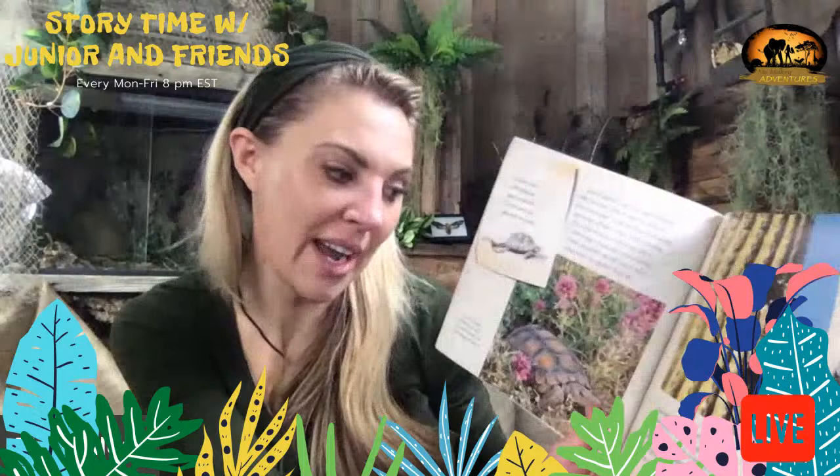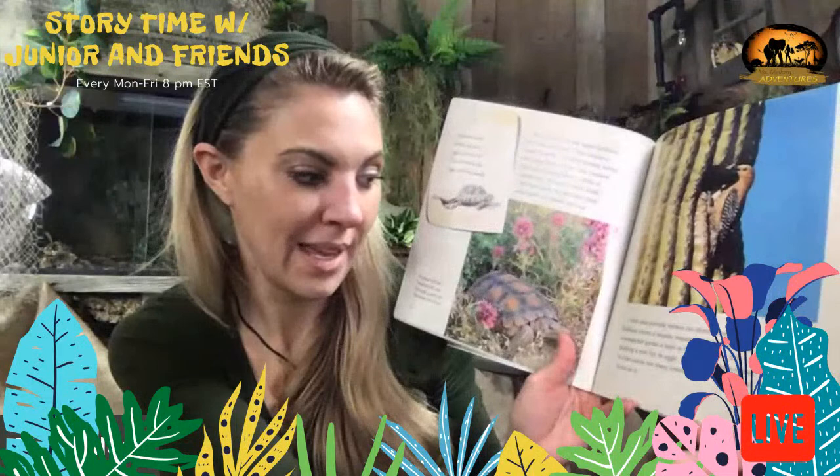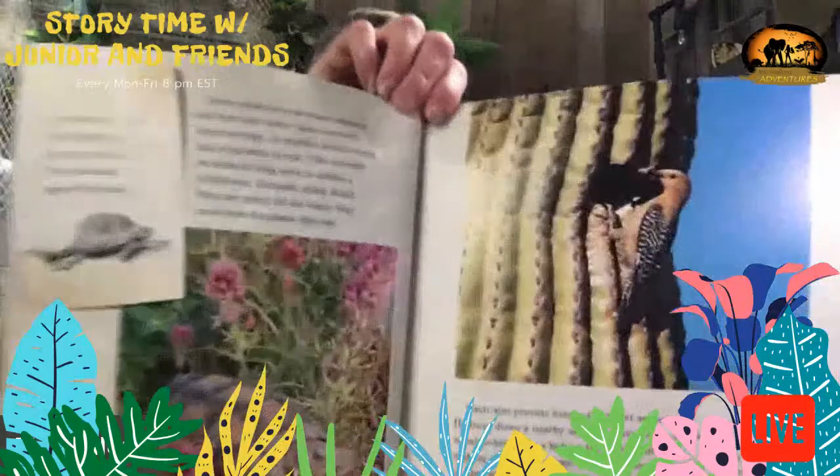Cacti also provide homes for desert animals. Halfway down a nearby saguaro's thick stem, a Gila woodpecker pecks a hole in the juicy flesh — it is making a nest for its eggs. Woodpeckers have nested in this cactus for many years, so they've made many holes in it. This is one of the animals where the spines don't bother it.